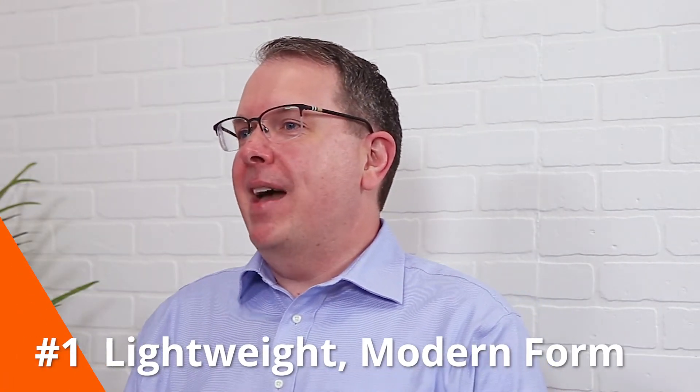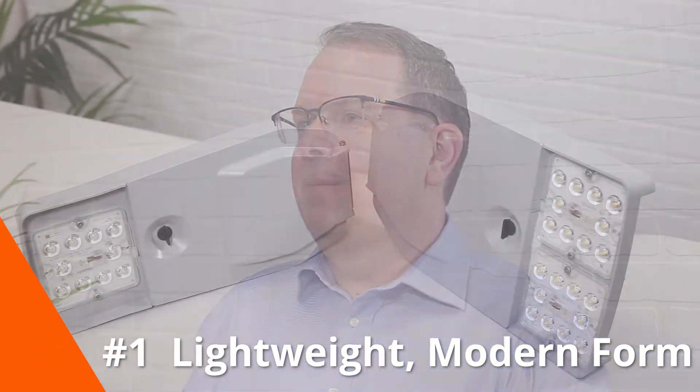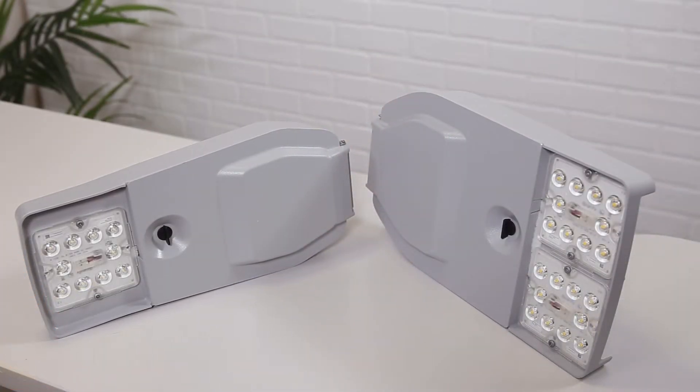Number one, the Archeon Contemporary family is our lightest luminaire yet, which means easy install on a beautiful modern form factor.